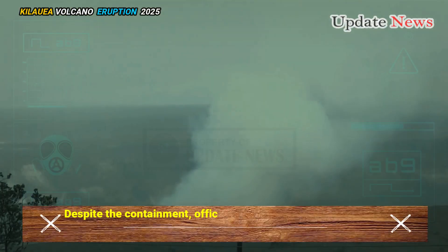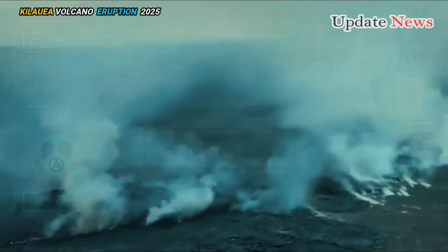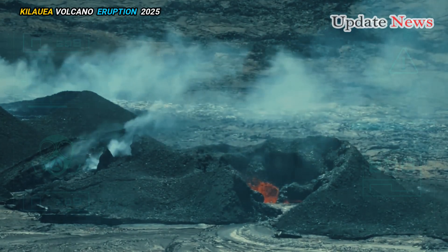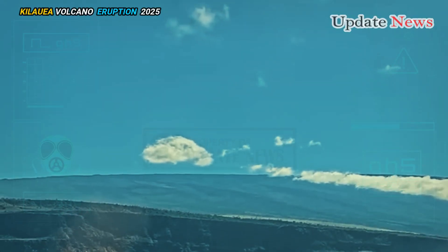Despite the containment, officials warn of potential hazards including high levels of volcanic gases, particularly water vapor, carbon dioxide, and sulfur dioxide. Such emissions can create VOG, or volcanic smog, which can affect air quality downwind.